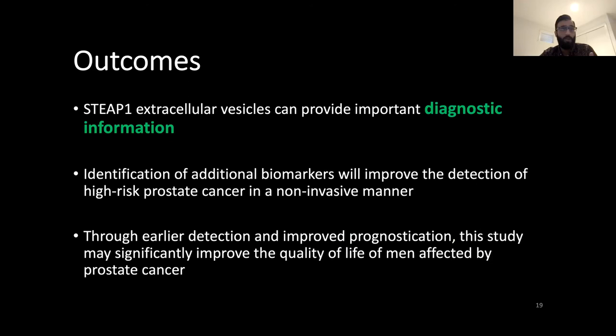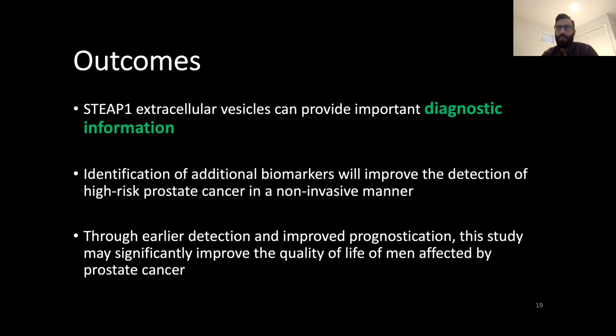Overall, our project really demonstrates that these STEEP1 EVs provide important diagnostic information, but we still require additional markers to help improve the detection of high-risk prostate cancer. Hopefully through earlier detection and improved prediction of outcomes, this study may help improve the quality of life of those affected by prostate cancer. I would like to acknowledge the support from my supervisor Dr. Carla Williams, our postdoc Dr. Nikki Selman who really helped me with most of that project, and our collaborators, the rest of my lab members, and the foundation for really supporting this project.